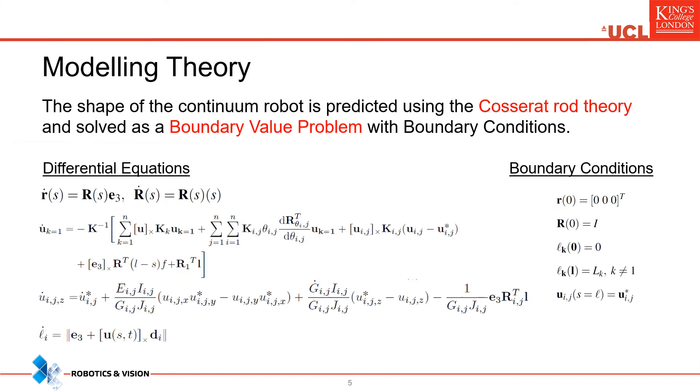The shape of the end effector is predicted using the Cosserat rod theory. Here, each one of the tubular components was modeled as a one-dimensional continuum rod. The problem is solved as a boundary value problem using shooting methods.